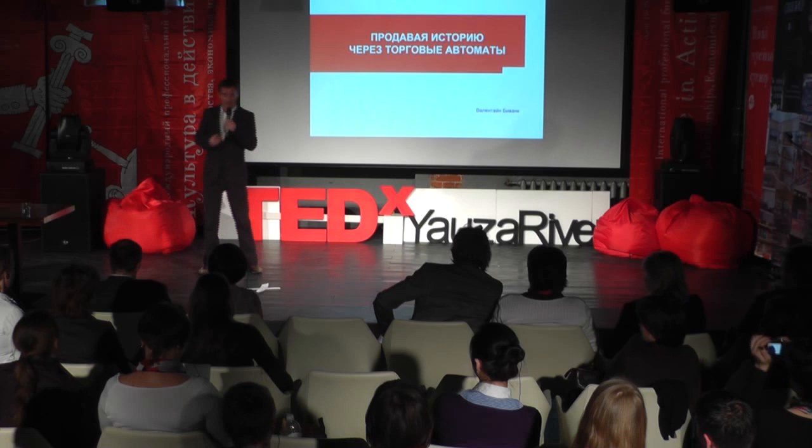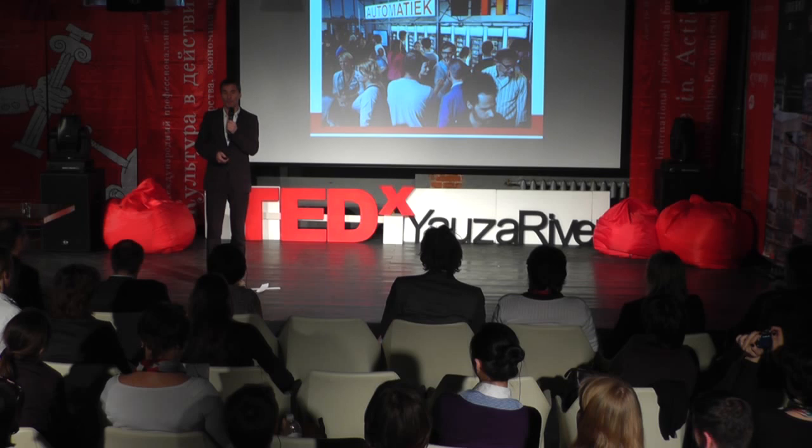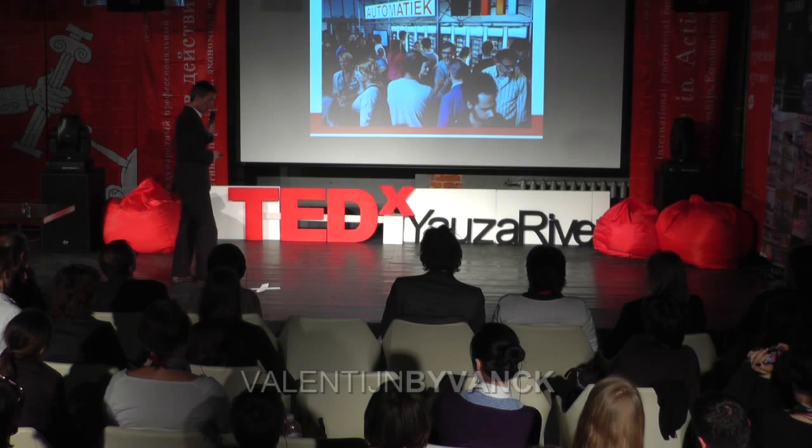Thank you for having me here. I'm going to tell you about a project that we conducted while I was director of the Museum of National History in the Netherlands, and it is a national vending machine.